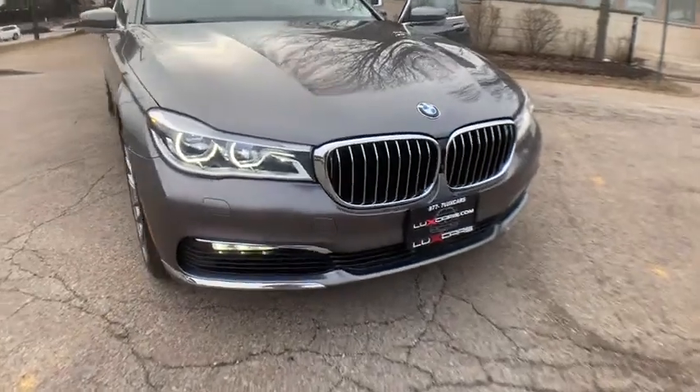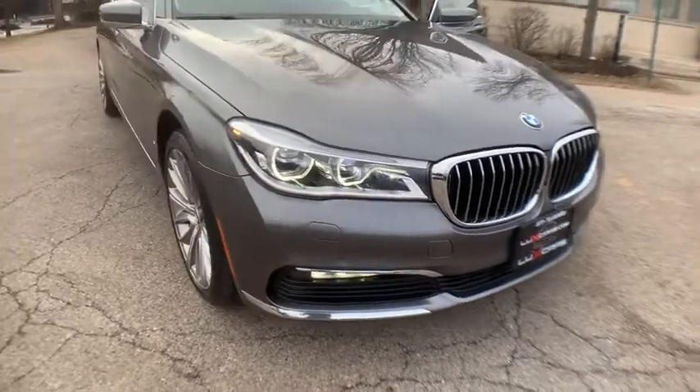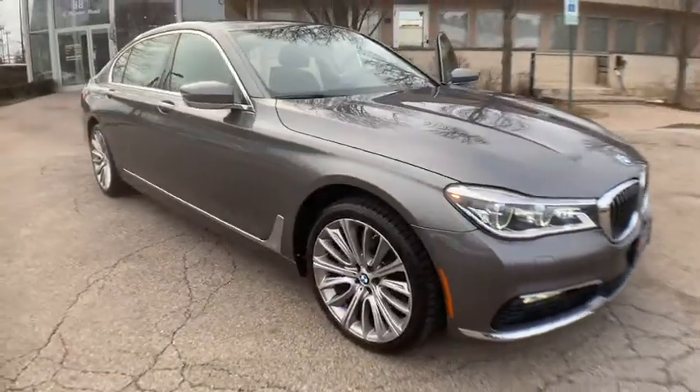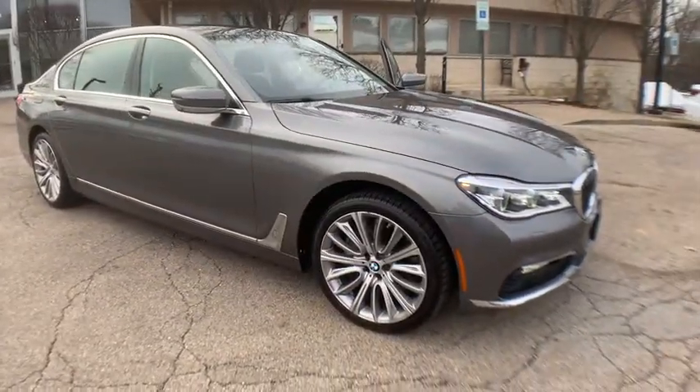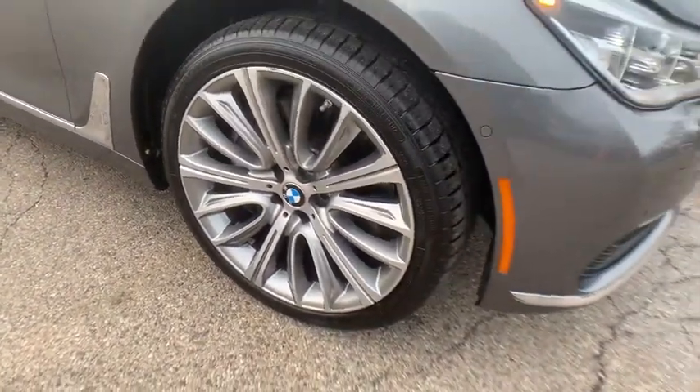This could be the car for you: the 2016 BMW 750i with less than 50,000 miles on the odometer. This vehicle stands out from the rest — a fully loaded, super clean 2016 BMW 750i xDrive all-wheel drive.